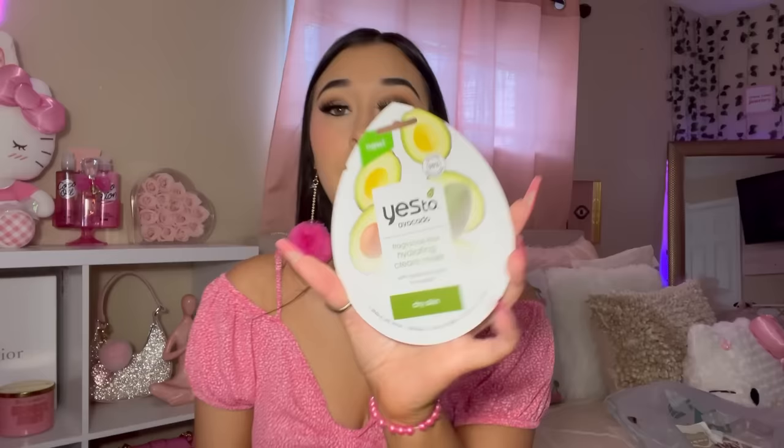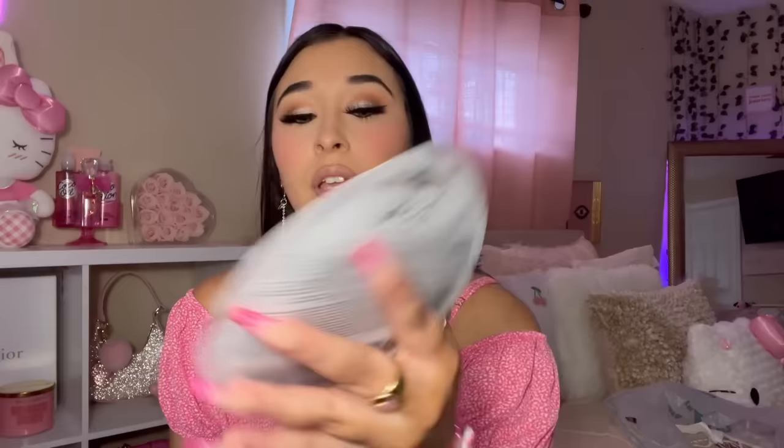I found some Yes To masks. This one is the Yes To Cucumbers Calming Bubbling Paper Mask — so this one is going to be a bubbling one. I also picked up a hydrating paper mask in coconut and an avocado one for dry skin. My mom had these in her cart and I was like, Mom, where'd you get those? I need them.